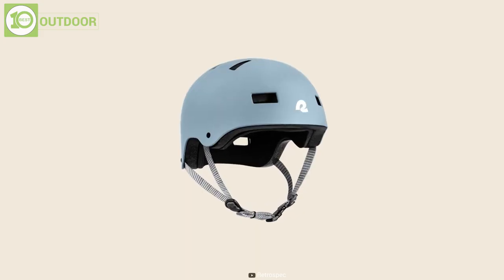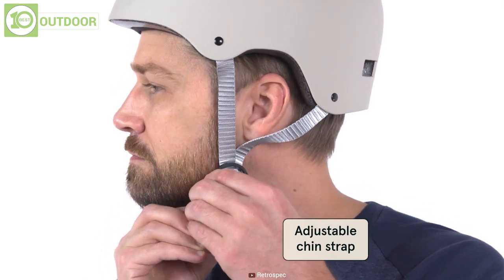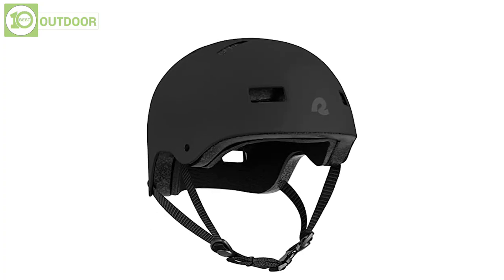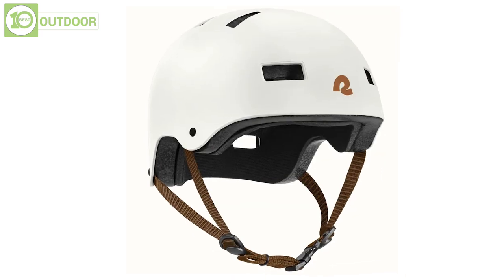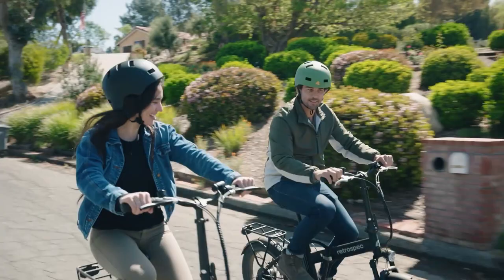There are also two sets of interchangeable pads that can be adjusted to fit according to your head size. Unlike other helmets, it's more durable and saves you from any vital injuries. Overall, the Retrospect Dakota is an ideal choice of helmet for anybody above 14 years of age.